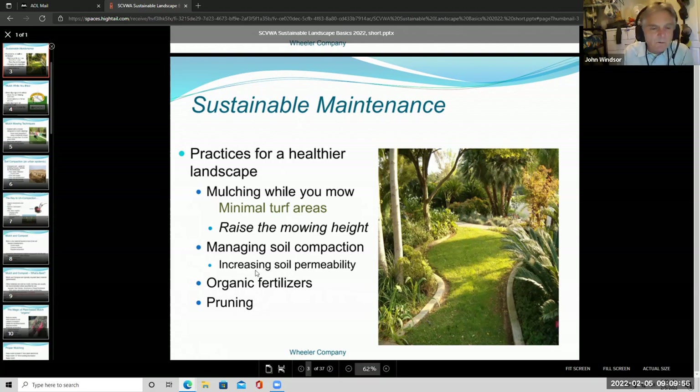We can also talk about managing soil compaction using tools called aerators that punch holes in your lawn and allow air, water, and fertilizer to get down to the roots. Organic fertilizers break down slower, so they feed your lawn over a longer period of time — you don't get a sudden spike in growth. Synthetic fertilizers have nitrogen that releases very quickly. On a lawn, that simply means you're going to have to mow again sooner. We'll also talk about pruning and choosing plants that don't need to be pruned too often.